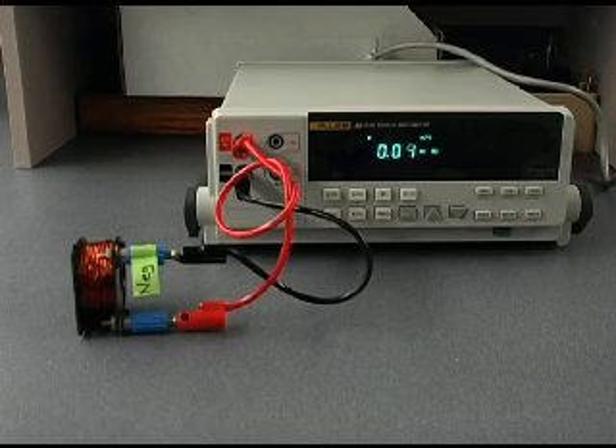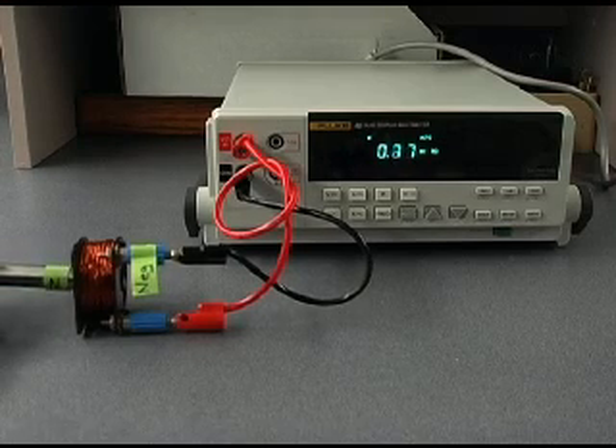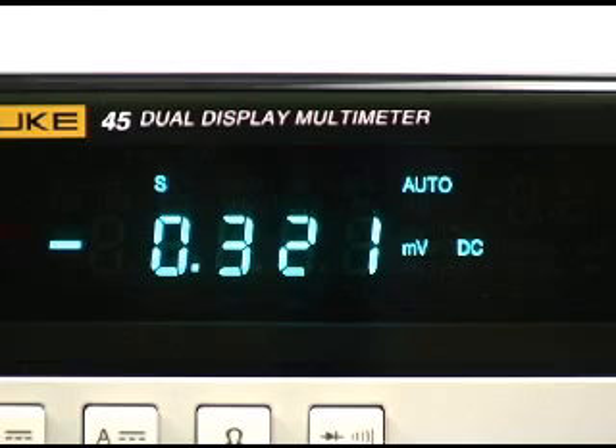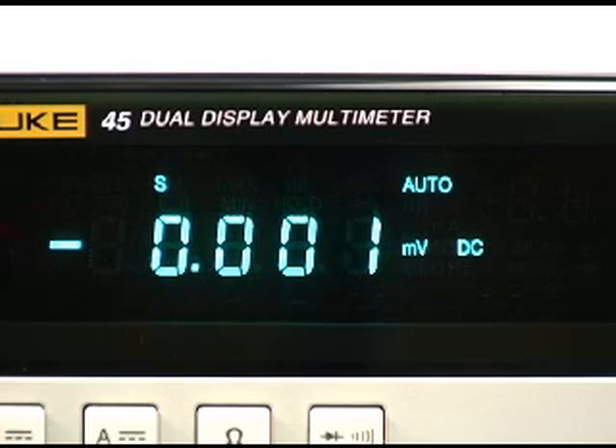When the permanent magnet is withdrawn from the coil, the coil produces a south pole and the meter displays a reverse current and resulting negative voltage in order to oppose this motion. North receding.